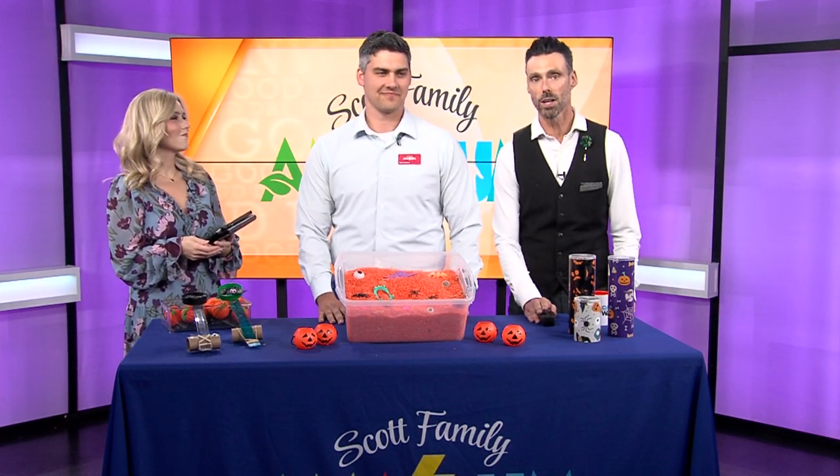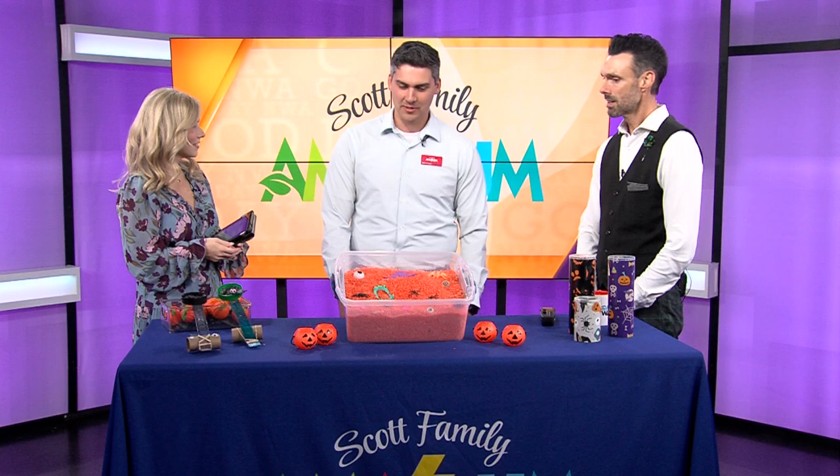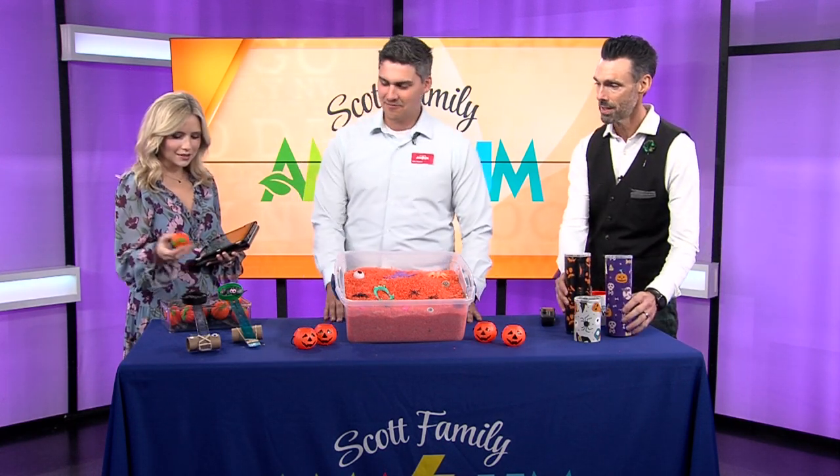The Amazium is helping families get into the zing of things for Halloween. We've got Kobe here with everything we need to know about Hallow Zing. Thanks for joining us. Thank you guys so much for having me. We love having you because you always bring some fun stuff to do — look at all this stuff!